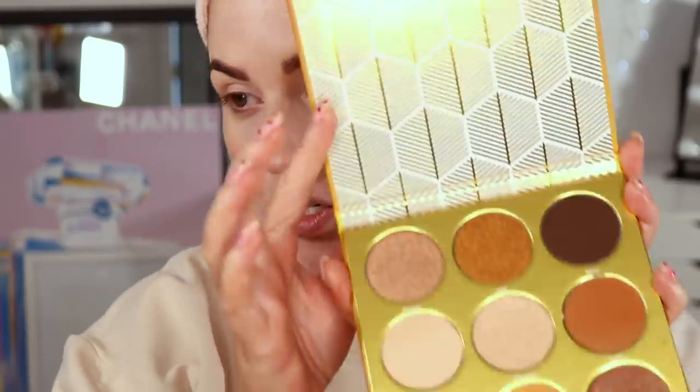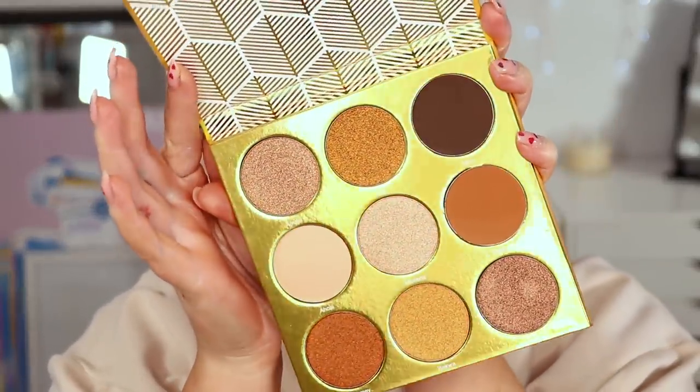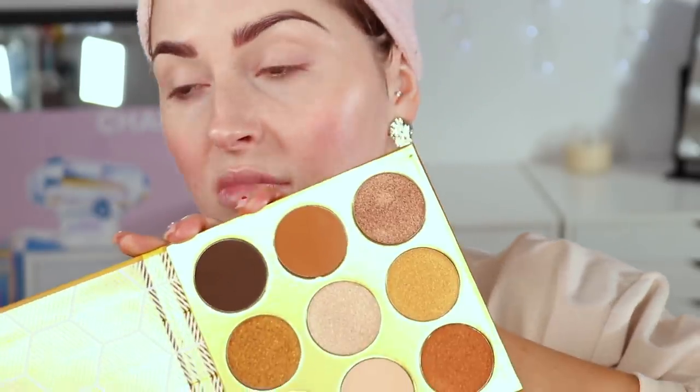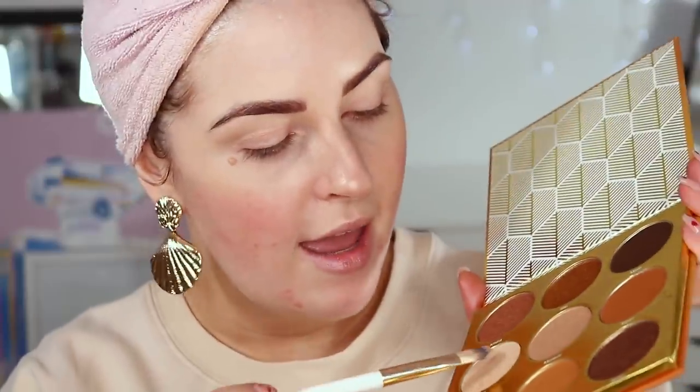I'm going to use a pigment and an eyeshadow palette. I think I'll use this one because I bought it in Ulta almost a year ago but I've still not actually reached for it. This is the Juvia's Place The Warrior palette — beautiful packaging, I absolutely love it, and this would look good on any skin tone — light, pale, deep, whatever you are. I'm going to start with the shade Aussie — sorry if I don't pronounce anything right — as a brow bone highlight color on my skin tone.